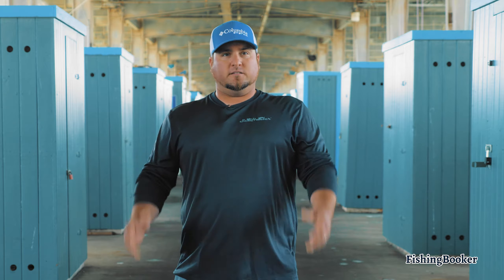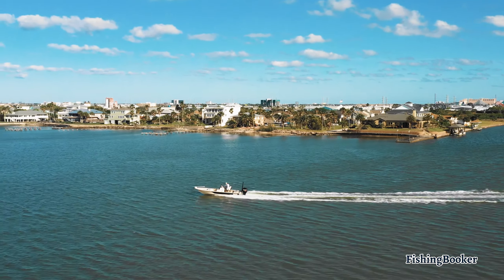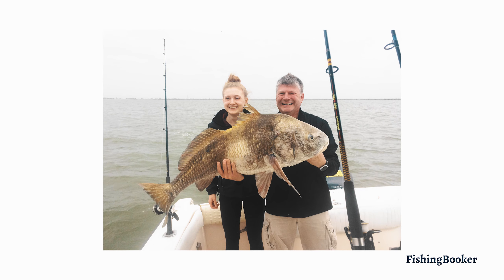One of the greatest things about Galveston is not only the people and the access we have around here — we always have something to fish for. So regardless of whether it's springtime, wintertime, or the middle of summer, there's always something we can target out on the water. We don't have to say 'this is a horrible time of year, we shouldn't go fishing today.'